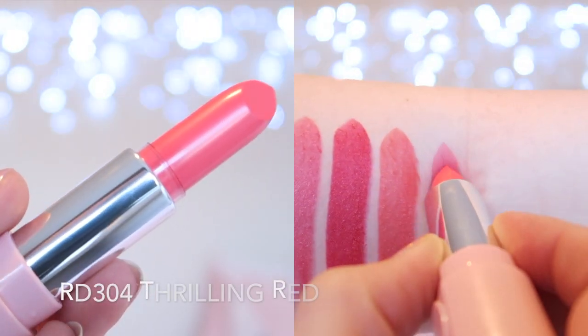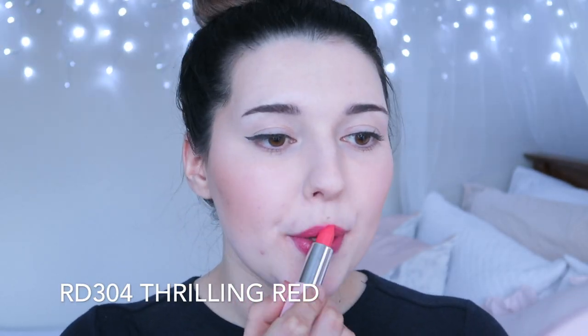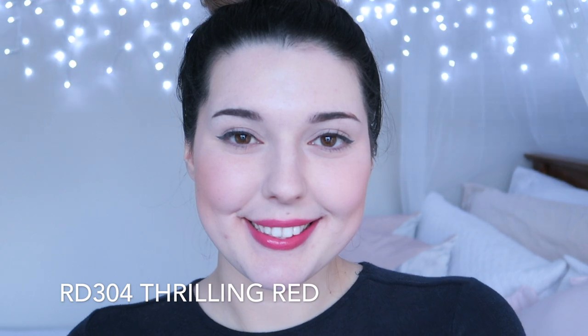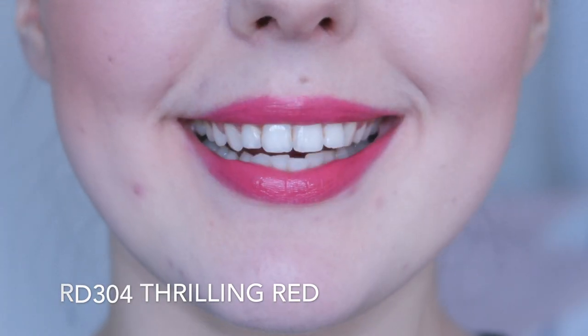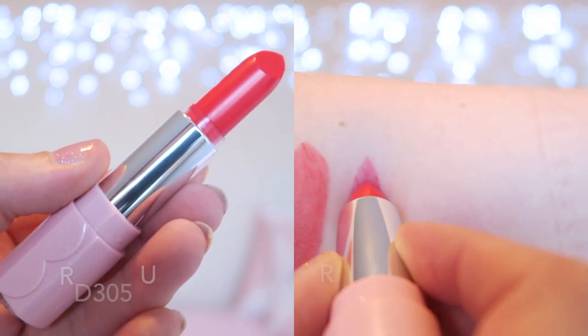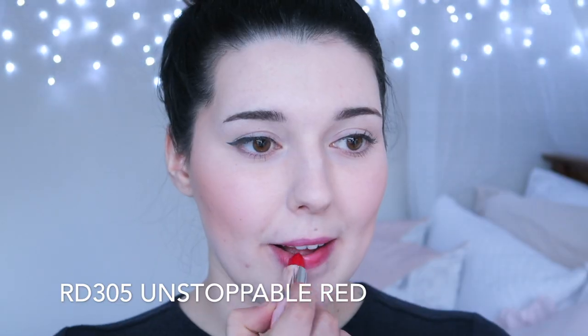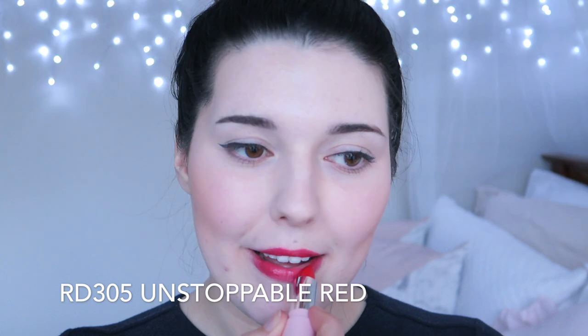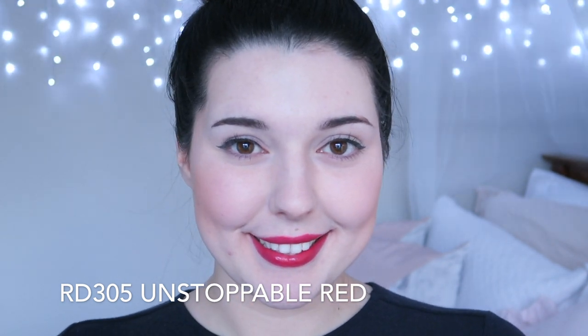RD304 Thrilling Red is a pretty mid-toned pink. This shade is really pretty, but I don't think it should be in the red shade range because to me it definitely looks pink. However, it is a really pretty pink and I get a lot of wear out of this shade. RD305 Unstoppable Red is a light red shade — this is my daytime red shade. It's not quite as intense as Angry Red, but it still looks red rather than pink or coral.